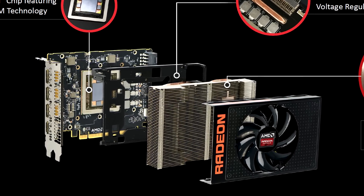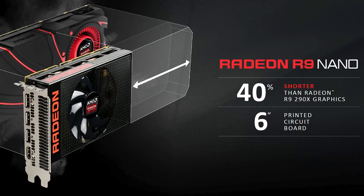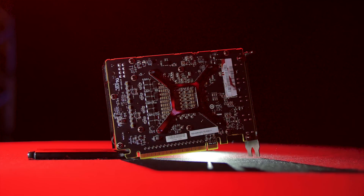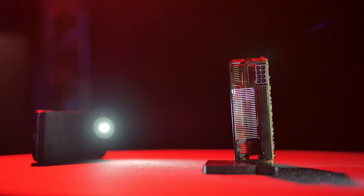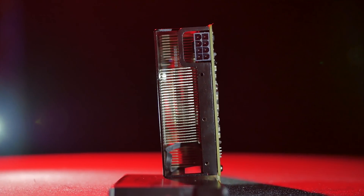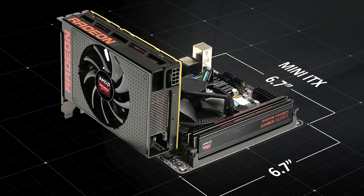The R9 Nano is not made for overclockers, and really the main selling point is the form factor. It's unfortunate not to see a backplate considering the card is $649, but we hope board partners will address that. There is a single 8-pin connector at the back for power, and when plugged in, the total length with the cable will still be less than the total width of a mini-ITX motherboard.